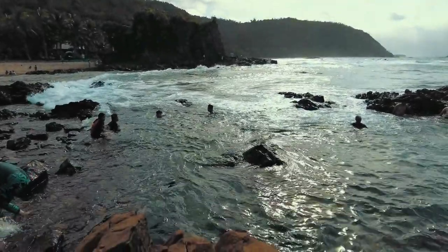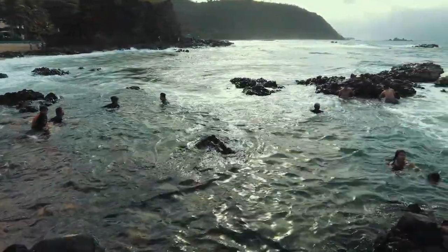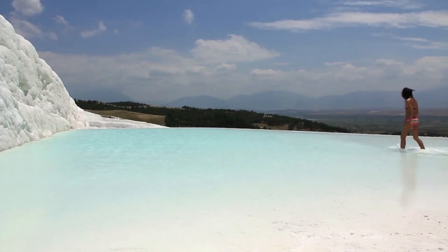The mineral-rich waters of Pamukkale were believed to help with ailments such as skin diseases, allergies, and rheumatism. People sought these natural springs for their therapeutic properties and believed in their healing effects.